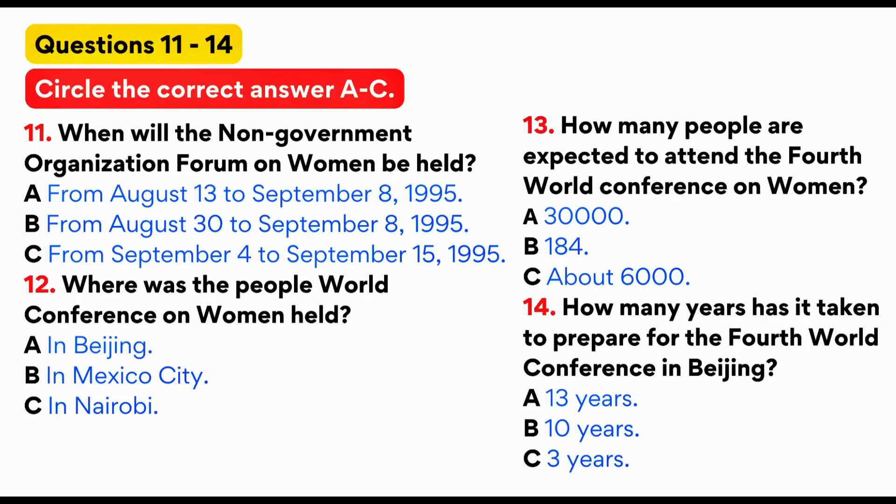You are going to hear a talk about the women's conference. Look at questions 11 to 14.